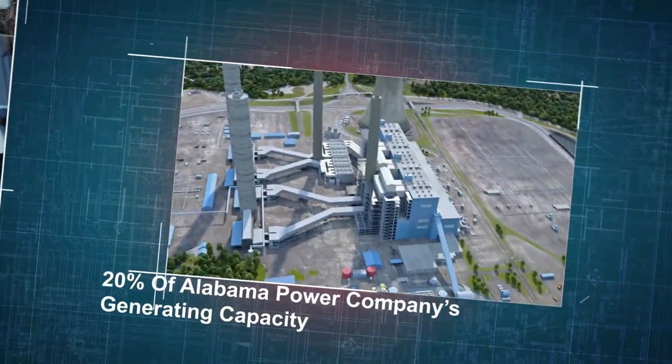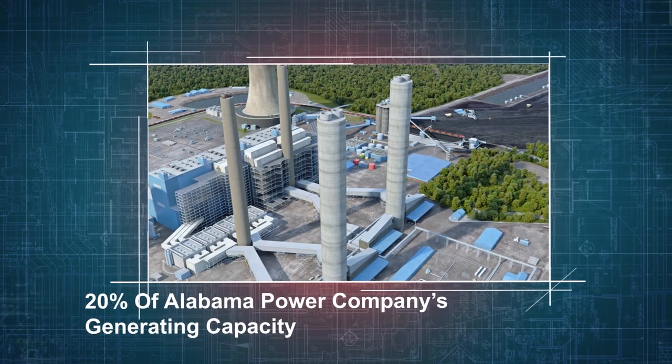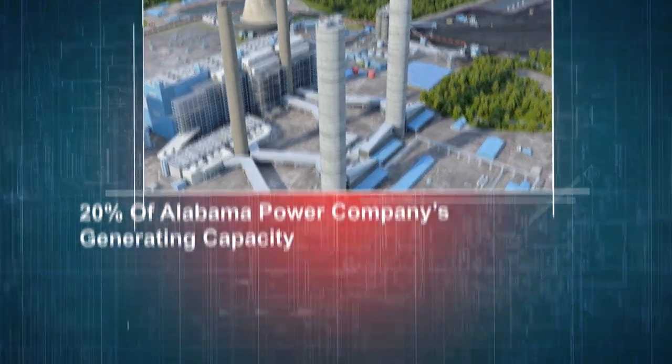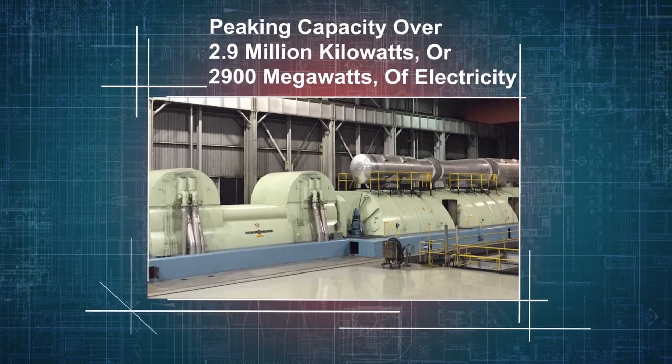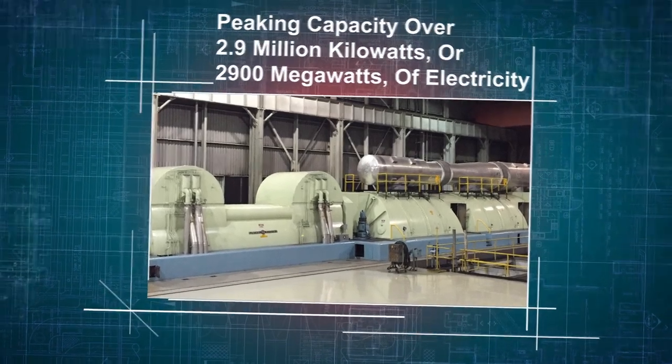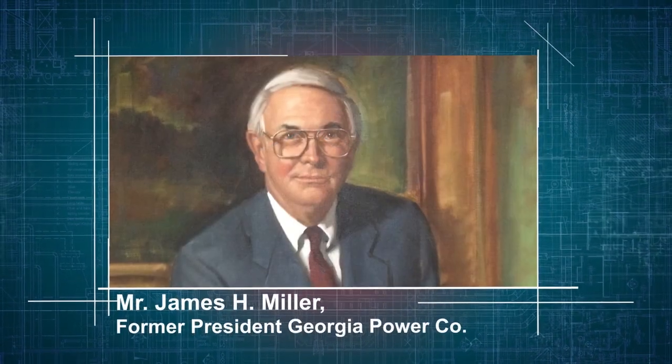The plant provides over 20 percent of Alabama Power Company's generating capacity and is the largest generating facility in the state, with a peaking capacity of over 2.9 million kilowatts, or 2,900 megawatts, of electricity that can serve over 822,000 homes.